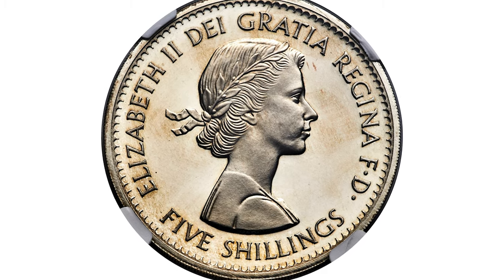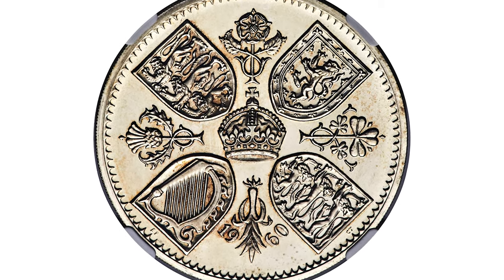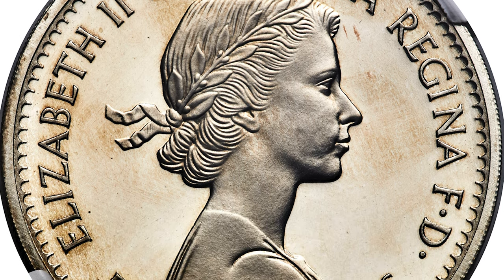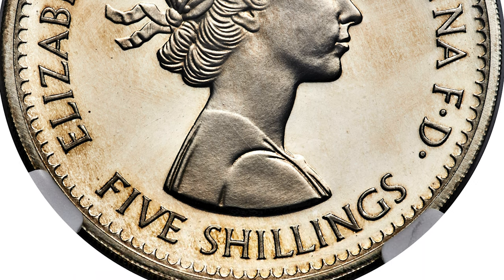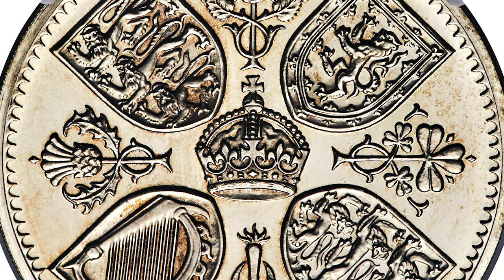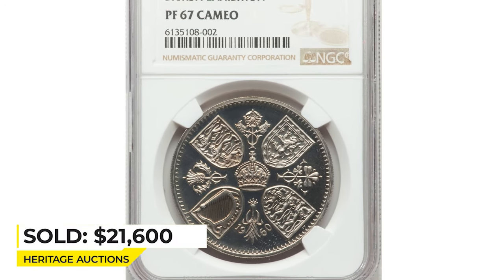This is a 1960 Elizabeth II proof five shillings, or crown, from Great Britain, graded PR-67 Cameo by NGC — a VIP issue with a mintage of between 30 and 50 pieces overall, making it a key modern rarity. It is distinguishable from the ordinary coins sold to the public at the 1960 British Exposition in New York, easily identified by its depth of strike and mirrored fields set off by high, squared-off rims. Sold on May 5th, 2022 for $21,600 at Heritage Auctions.